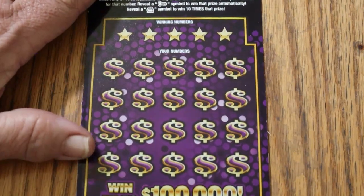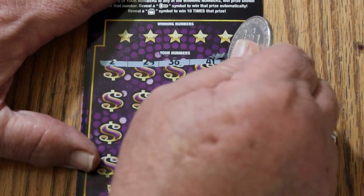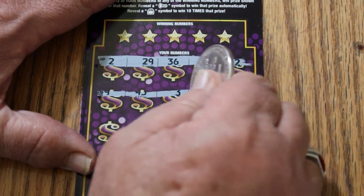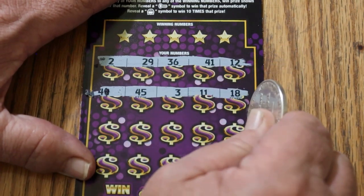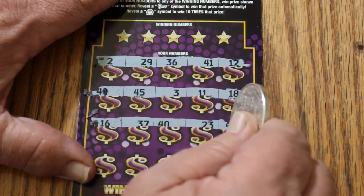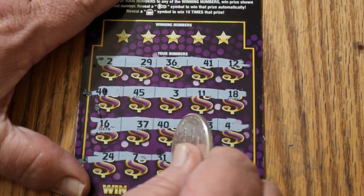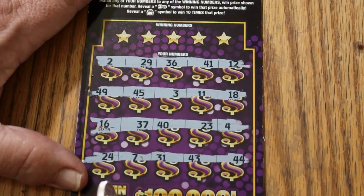Alright, ticket 24. Let's do something I rarely ever do — let's symbol hunt. Nothing in the first row. Nothing in the second row. Not the easiest ticket to scratch, I will say that. There are worse. We have no symbols. Let's get to work.